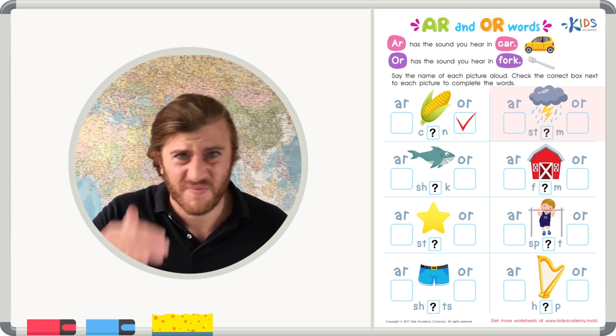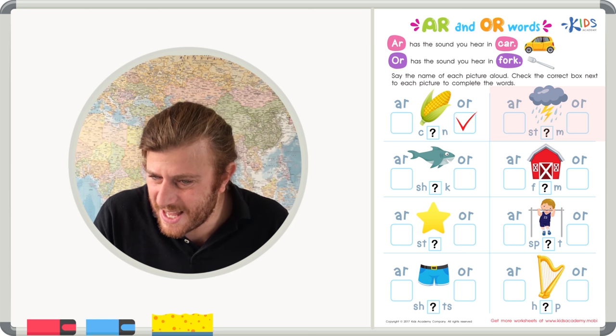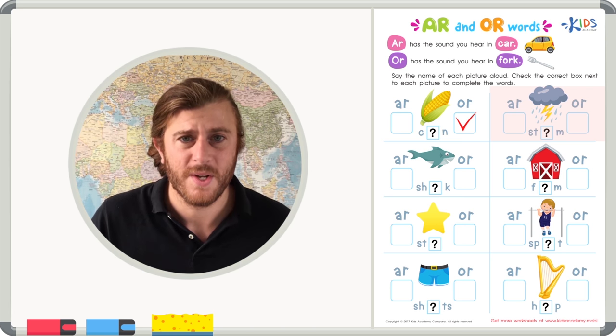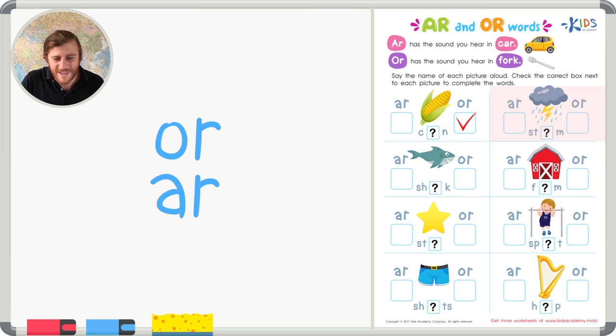The next picture is a storm. Let's sound out 'storm' with A-R and O-R. 'Storm' with A-R doesn't sound right. 'Storm' with O-R sounds better. Taking it slower: 'storm' or 'storm' — I'm going with that O-R sound. Storm. Nice job.